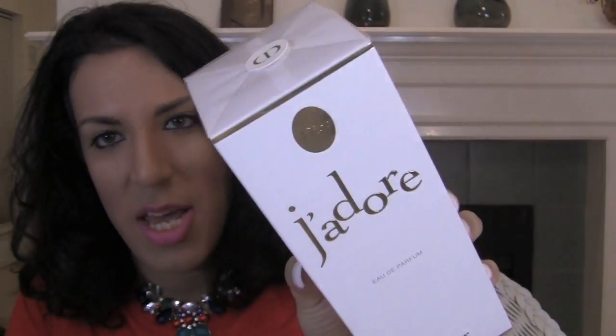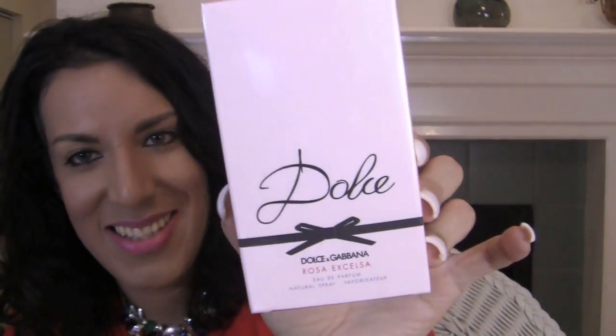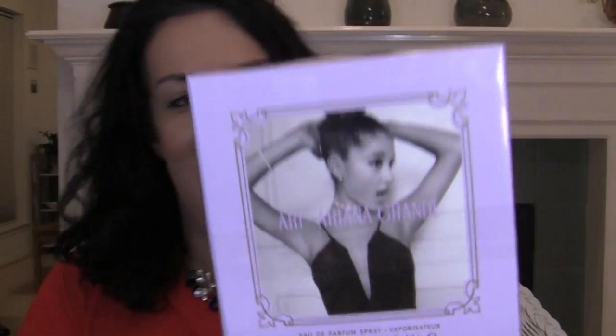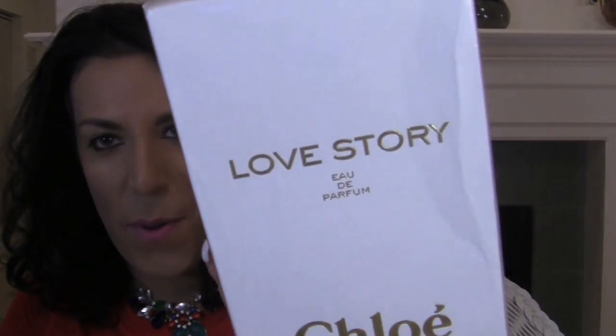I ended up getting the J'adore Dior perfume — this is the new one that came out and I love how it smells. The Daisy Marc Jacobs blush perfume smells so good and I love the packaging. The Dolce by Dolce & Gabbana. I went ahead and got the Ariana Grande perfume — it comes with a tote. This smells really fruity, definitely more of a younger scent but it smells really good. I got the Chloe Love Story perfume, which was highly recommended, and everything smells super high-end, rich, and elegant.